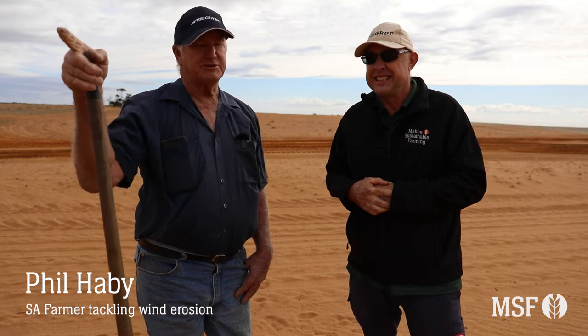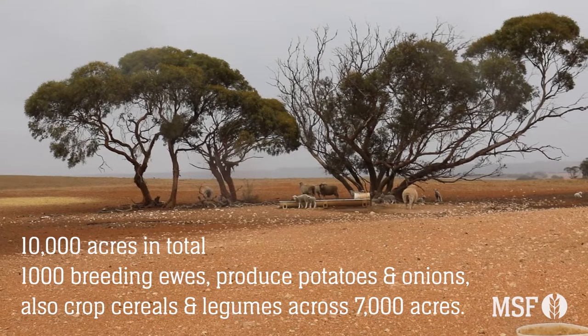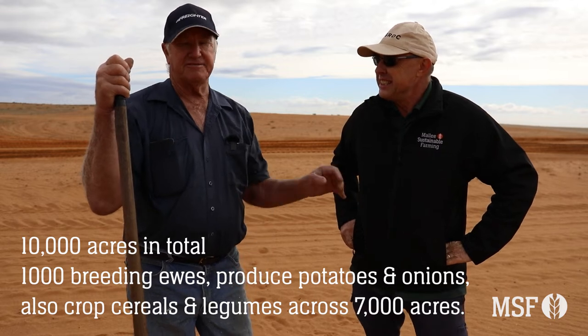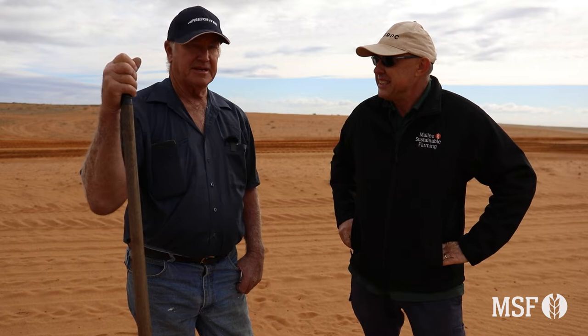We've got 10,000 acres here which is a fair bit, owned by my son. My property, the original property, is just over the fence. We run a thousand breeding ewes, we grow potatoes and onions, and 7,000 acres of cereals which is a blend of legumes and cereals like grain, barley, wheat etc.